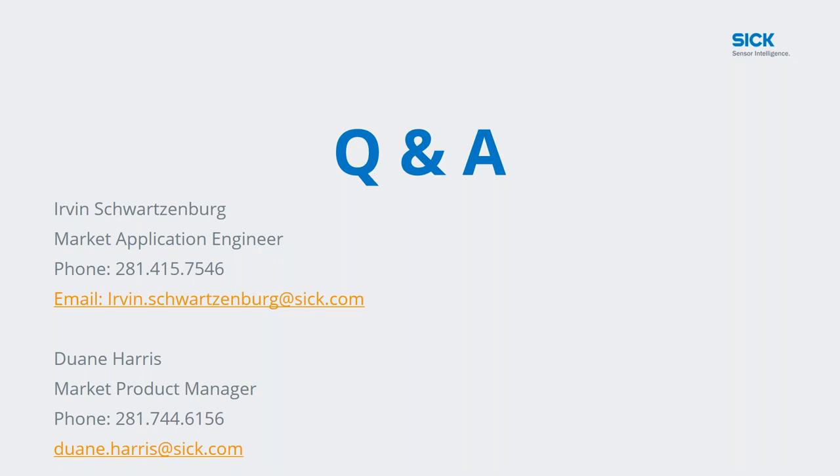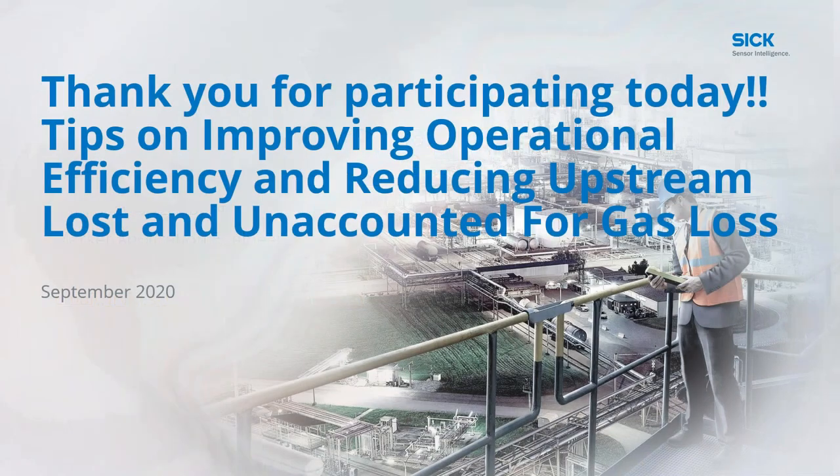That wraps up our time today with SICK. We hope you all have found this conversation insightful and educational. Thank you all for joining us today — have a great rest of your day.